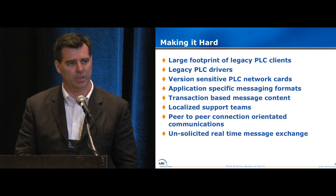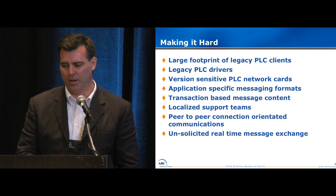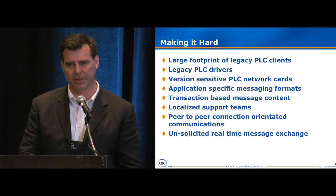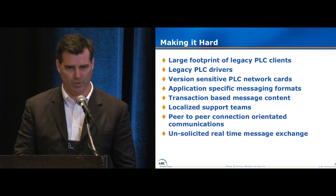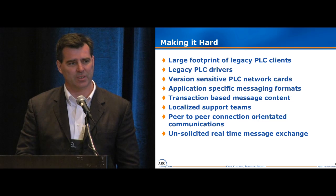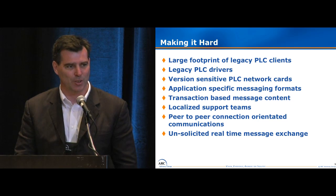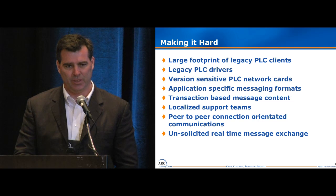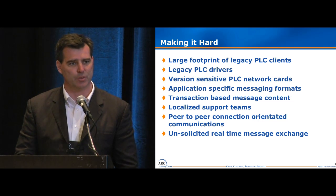We have localized support teams in all our plants. And the whole architecture of how we talked to PLCs was peer-to-peer and connection-oriented, which means a lot of emphasis on making sure there's a good connection to the PLC before you send the message. And the reason we had that is we used an unsolicited messaging technique versus polling.